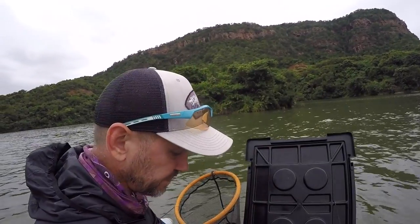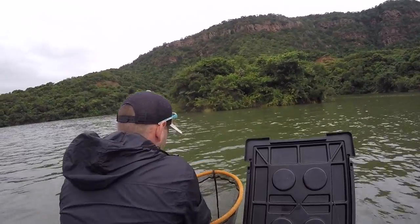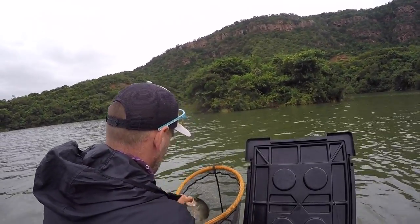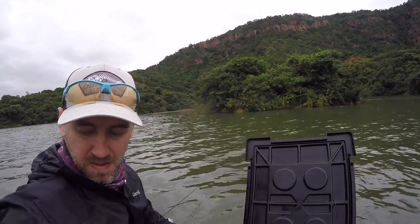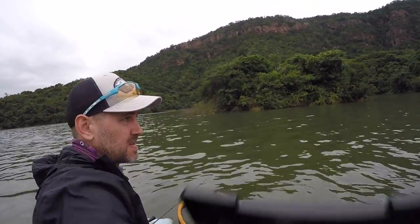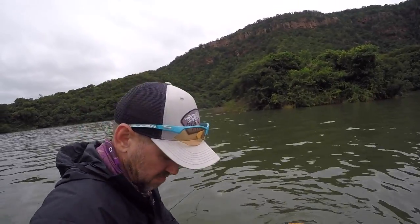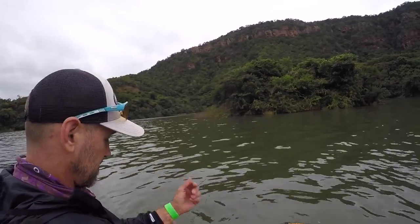Let's keep number two — you just need to behave, buddy, all you need to do is behave. That's keeper number two, 33.5. Again, not big at all, but it's a keeper — so all I'm after is keepers.